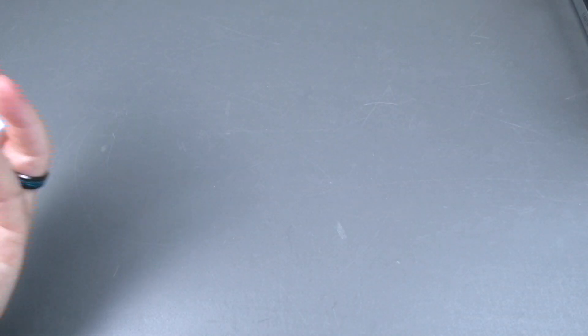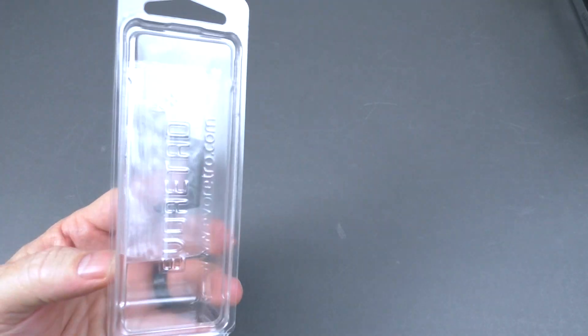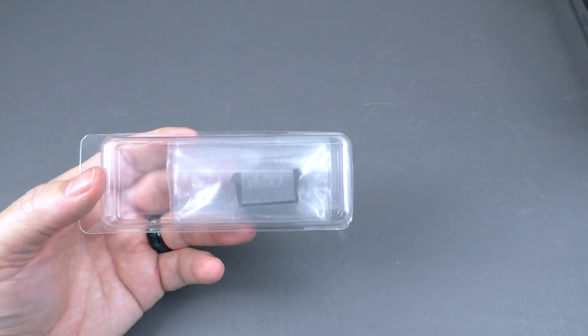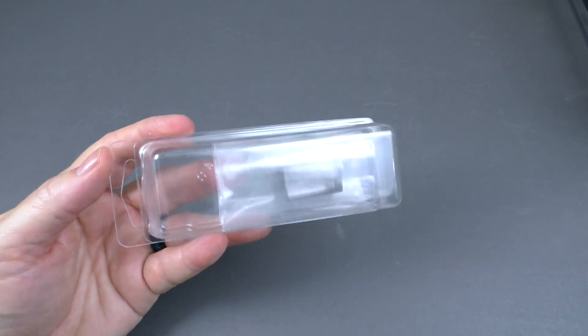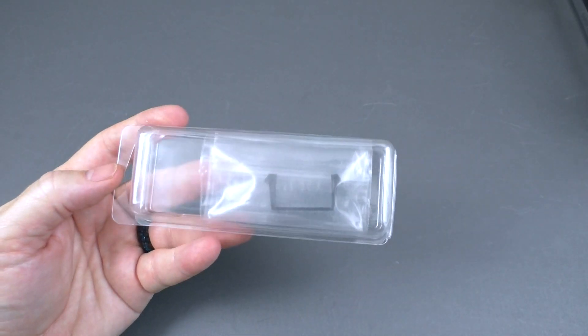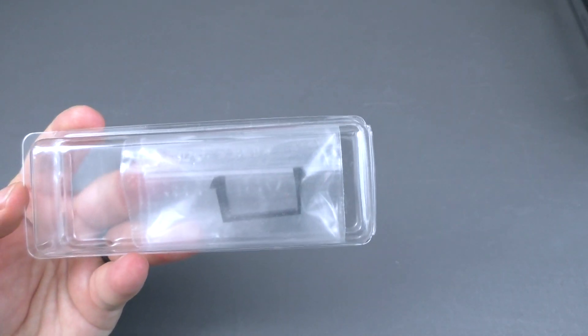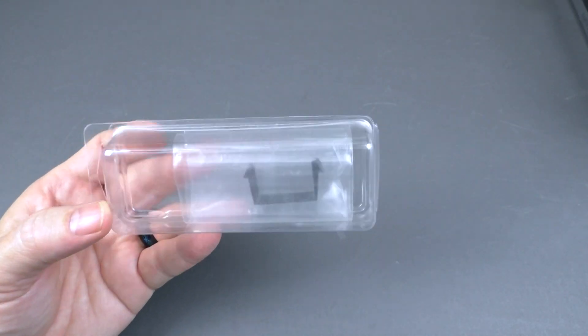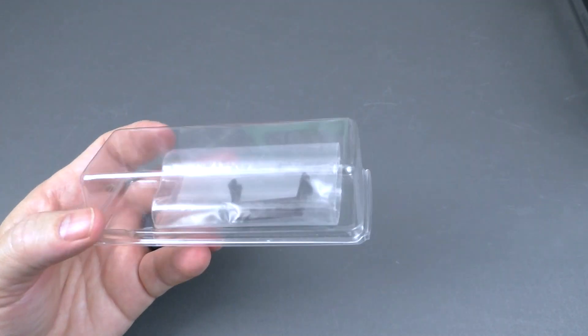And here is the thing — I cannot believe this. I'm so grateful. This is a piece to the Darth Vader Star Destroyer that I'm missing — this little clip. I'm at a loss for words. This is such a generous gift. So wonderful. Thank you so much.